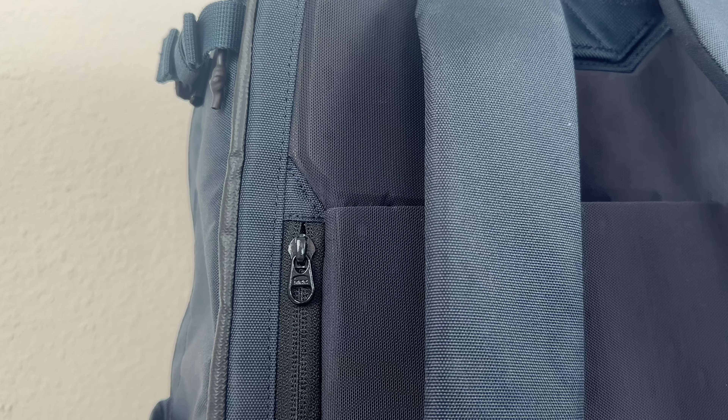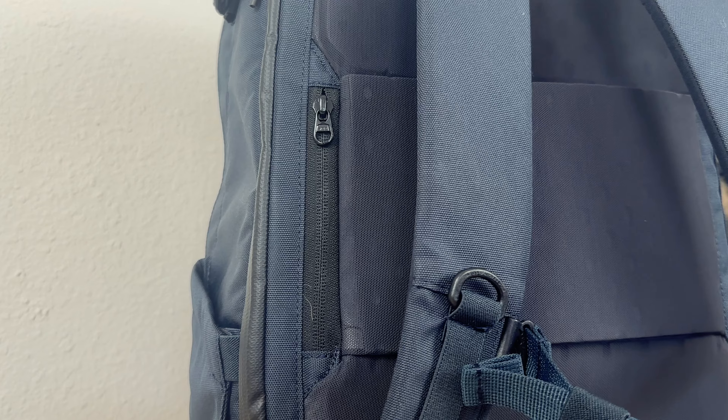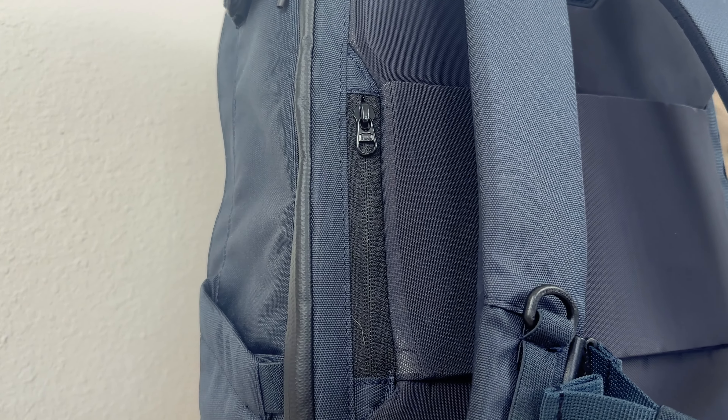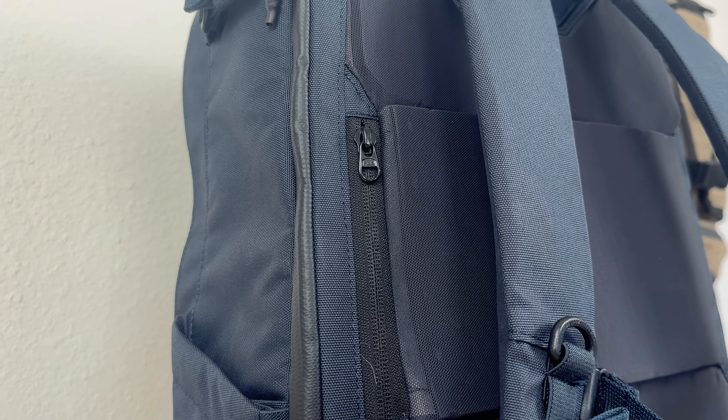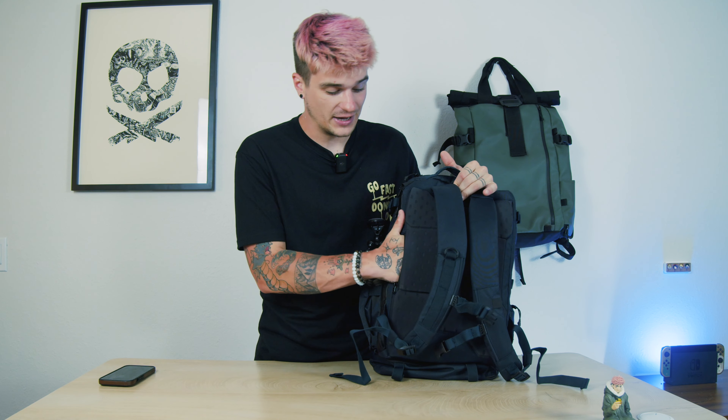Let's go over all the pockets on this bag, starting with the one at the back. Like a lot of bags lately, this has what they call a security pocket for their passport wallet and any secured items you'd want up against your bag for a little extra security. You're not going to get much in here — it's just big enough to fit a passport. It's a great spot for boarding passes, passport, or wallet.